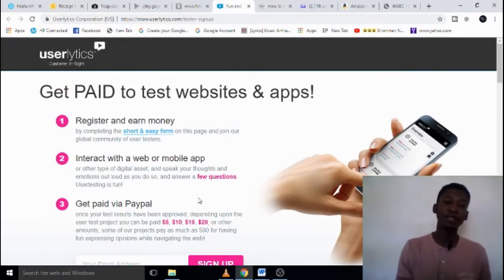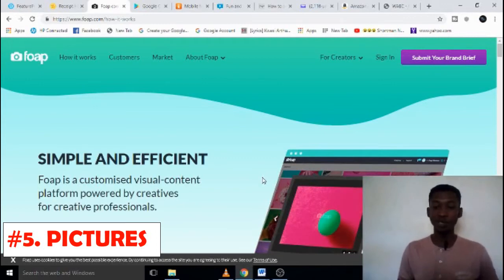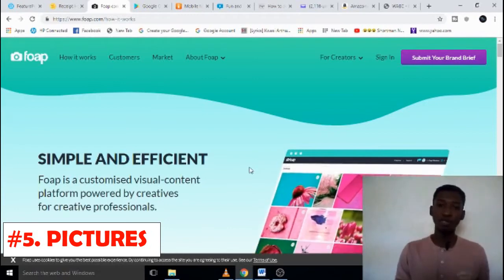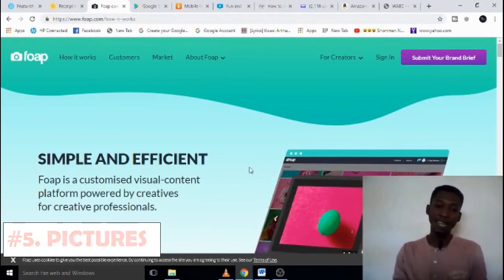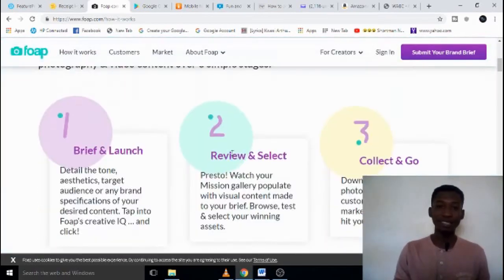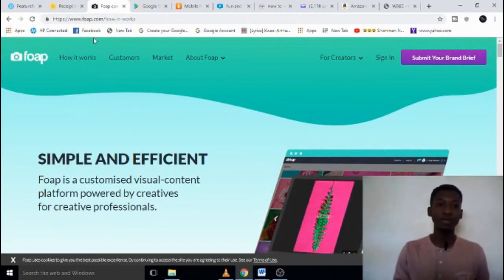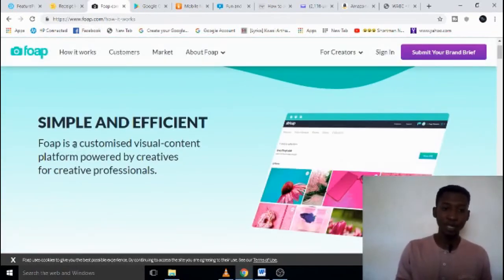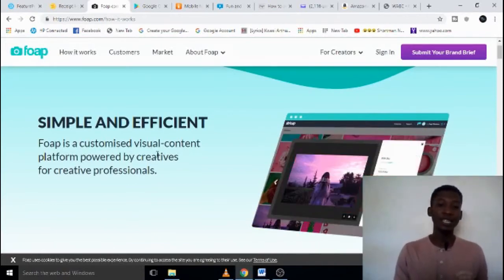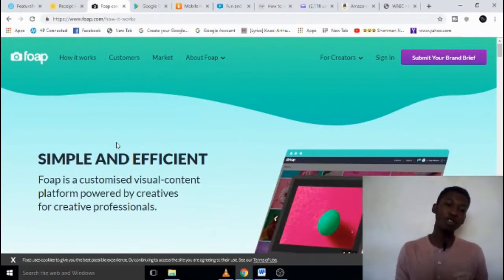The next one is pictures, and this will be good for those who like taking photos. You just take a picture, upload it to the platform, a company sees it, buys it, and you get 50% of anything you upload there. One website I found is Foap. Foap is a website that pays you for any visual content you create, so if you like taking pictures, Foap will be very good for you.